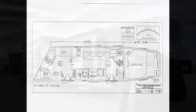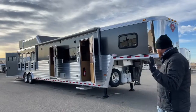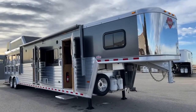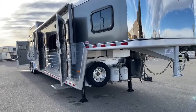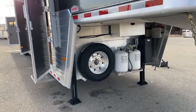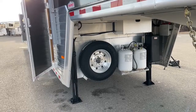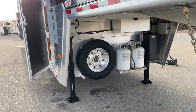Before we do that, we'll start off at the front end. We've got dual electric over hydraulic jacks, just because of the size of this trailer. A 17-foot short wall is a pretty good size, so we want to make sure it's nice and stable. Having those dual jacks underneath it is really, really nice from that standpoint.